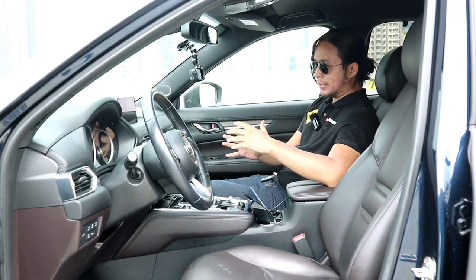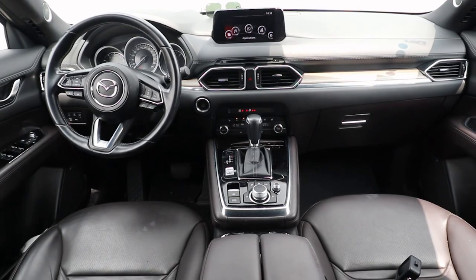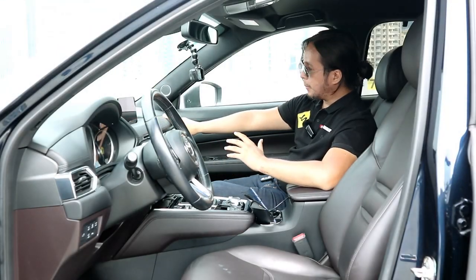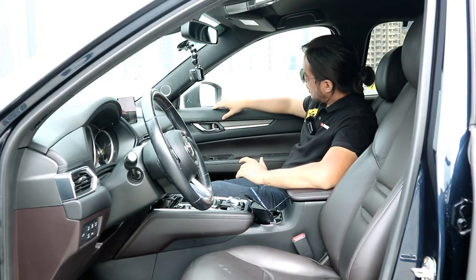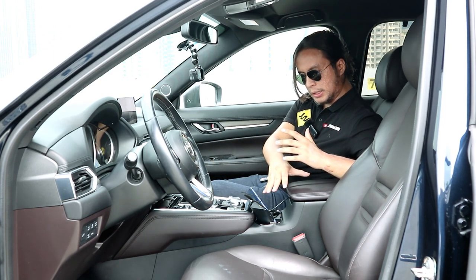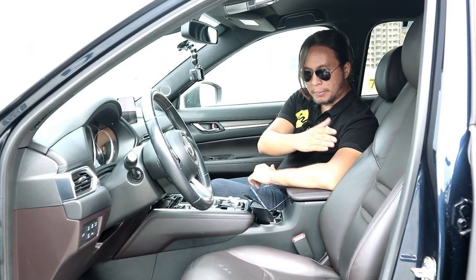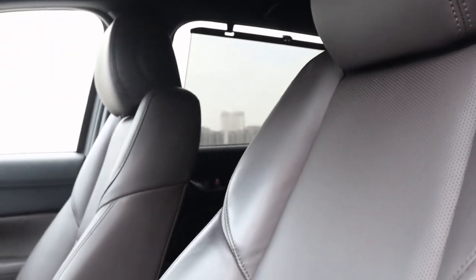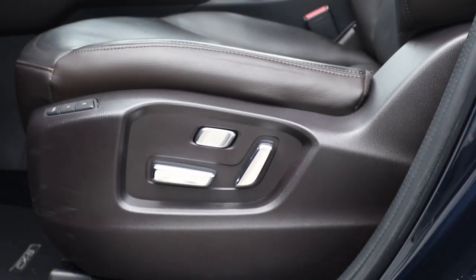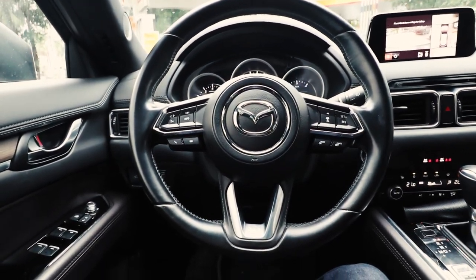I think the Mazda CX-8 has one of the best-looking interiors in this price bracket. Everything you can see and touch is made of high-quality materials — the surfaces are leather-wrapped and soft-touch plastic. You get a two-tone interior with dark brown Napa leather on the seats, armrests, and door sidings. Both front seats are power-adjustable; the driver's seat has adjustable lumbar support and two memory settings. The steering wheel is leather-wrapped, tilts, and telescopes.